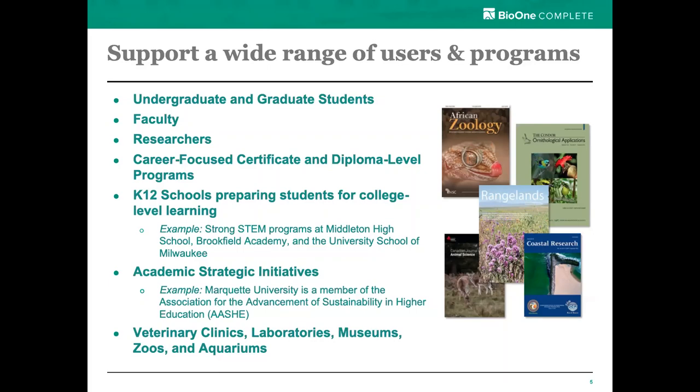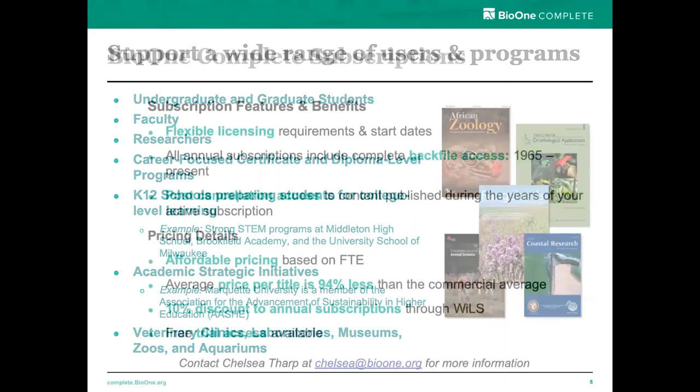We noticed that Marquette University is a member of the Association for the Advancement of Sustainability in Higher Education. We're seeing a lot of campuses embed the impacts of climate change and environmental concerns in all areas and many different kinds of curricula. So we're seeing that BioOne is starting to get used in disciplines and areas that we hadn't ordinarily seen in the past. So while BioOne offers a single unified resource in BioOne Complete, we offer it via an annual subscription and now a new one-time archive purchase.